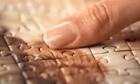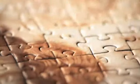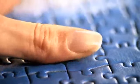Is it because the pieces fit so perfectly? Thanks to soft click technology, they fit so well that you get that gentle clicking sensation.